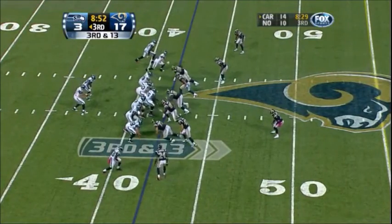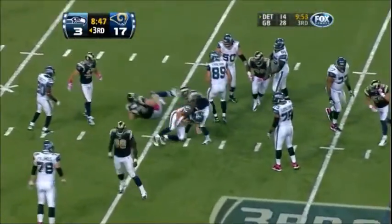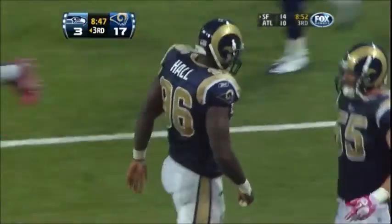Hasselbeck in the gun, Rams loading up at the line of scrimmage — they'll bring five. Hasselbeck in trouble and goes down, back at the 35-yard line. Sacked. What a series by the Rams defense.